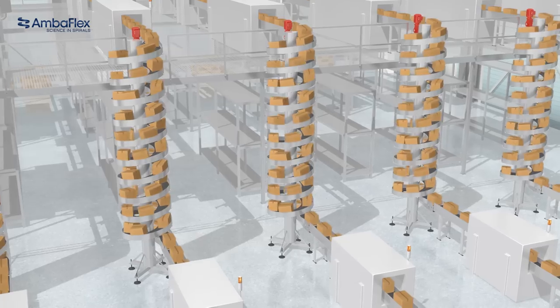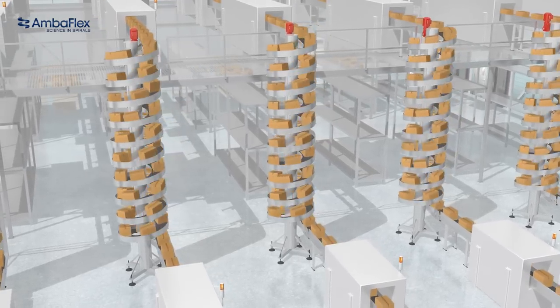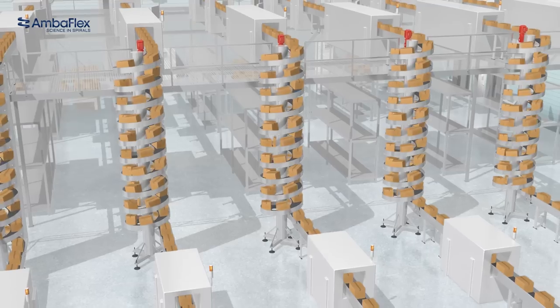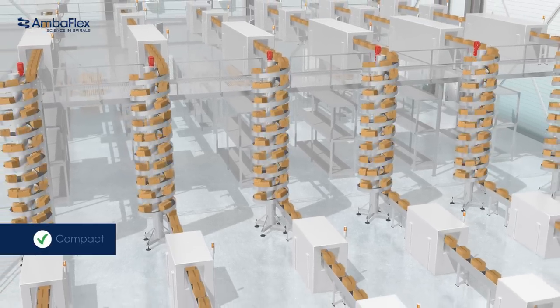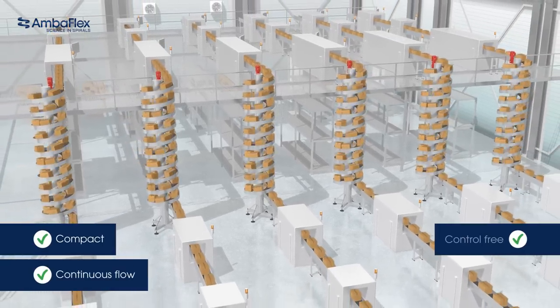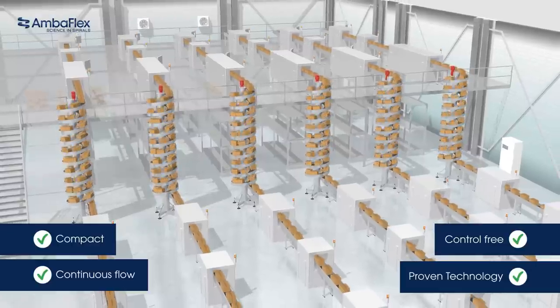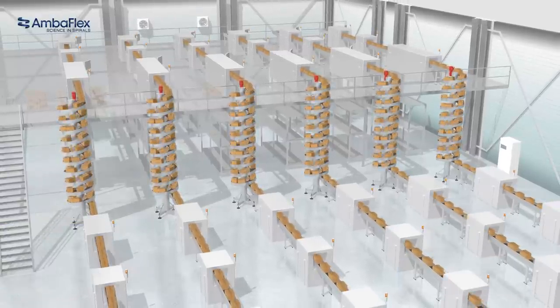In some cases, a slimline spiral veer requires only half the space other spirals need, saving valuable floor space for other purposes. With the slimline program, Amberflex found the perfect match between the key features of the Amberflex spiral veer and the market's needs. Let's dive further into a few examples.